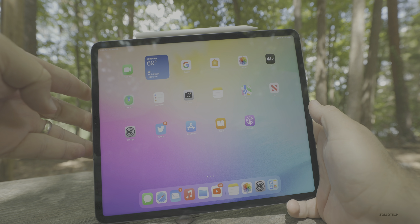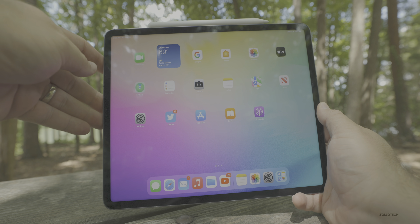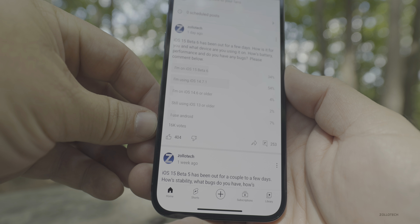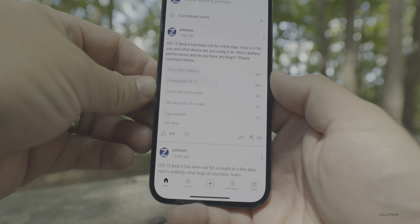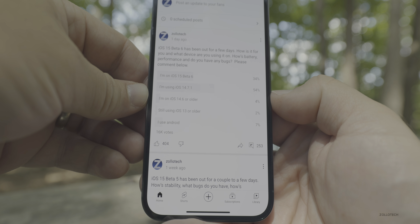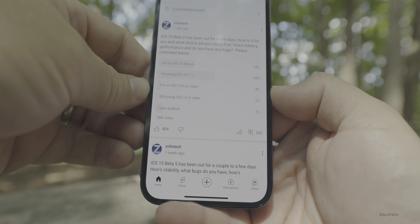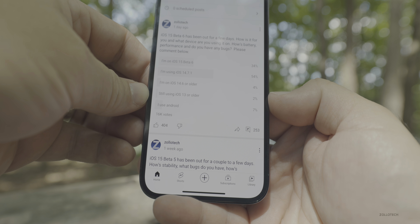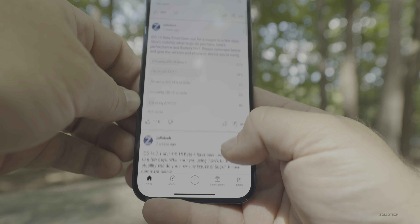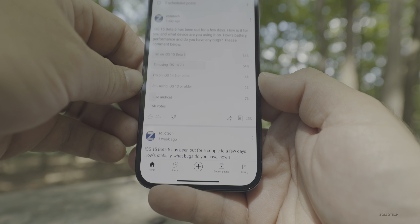As far as anything else on iOS 15 or iPadOS 15 Beta 6, I've had no issues whatsoever — it's been super stable for me on the iPad. Now let's take a look at the YouTube community poll. At the time of this video there are 16,000 votes — thank you to everyone that voted. 34% of you are on iOS 15 Beta 6, 54% are on iOS 14.7.1, 4% are on iOS 14.6 or older, 2% are on iOS 13 or older, and 7% are on Android.